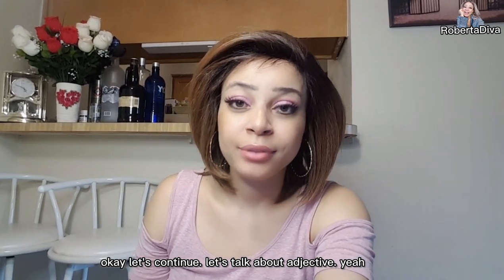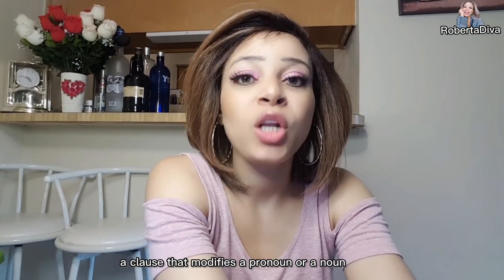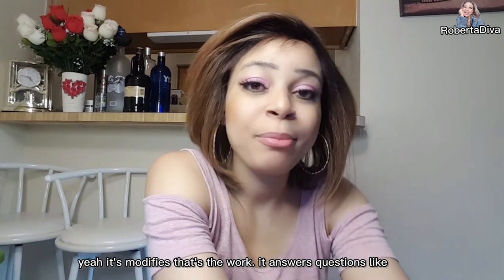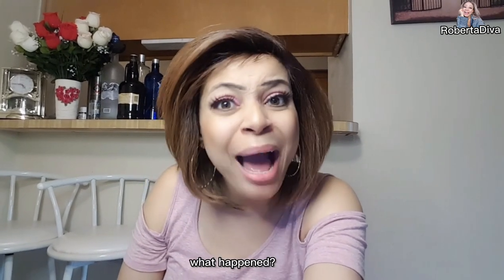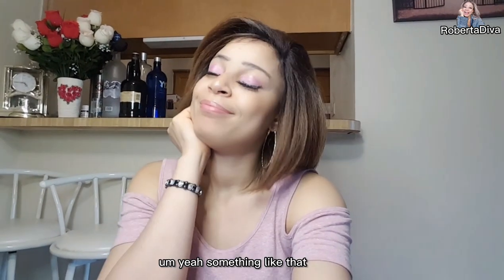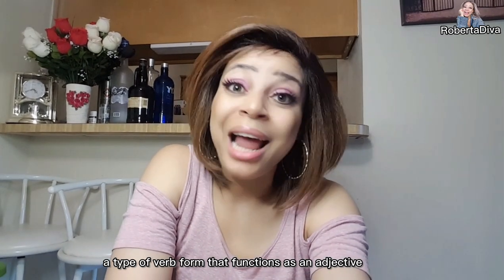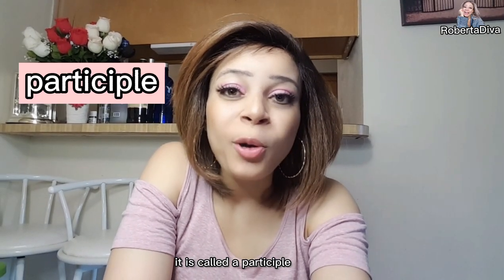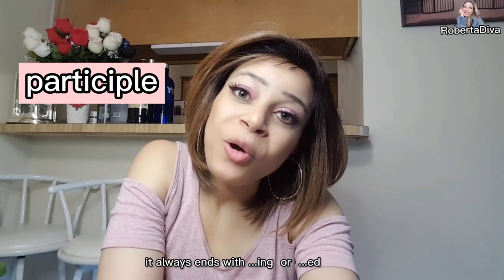Let's talk about adjective. An adjective is a word, phrase, or clause that modifies a pronoun or a noun. It answers questions like 'how much,' 'which one,' 'what kind.' Don't forget that there is also a type of verb form that functions as an adjective — it is called a participle, and it always ends with -ing or -ed.